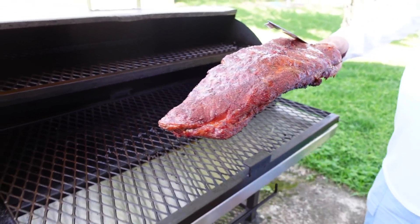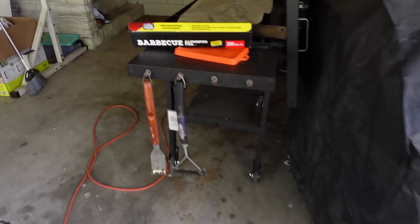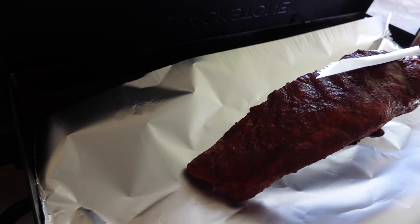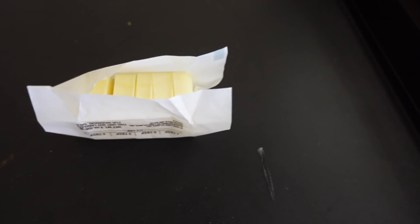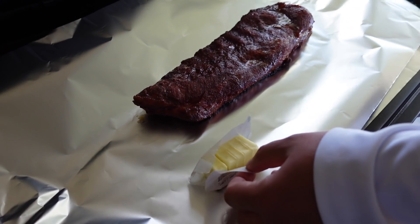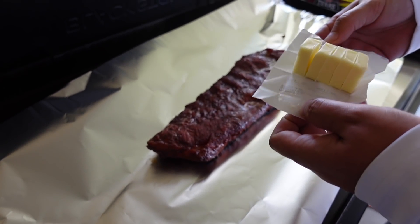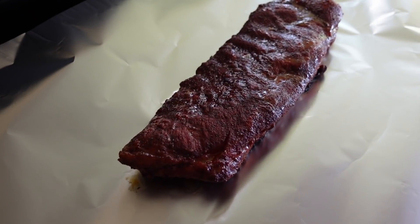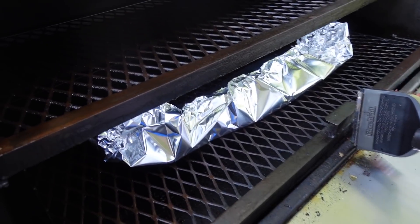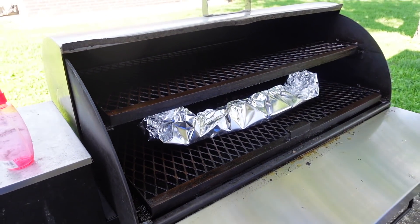The rack of ribs has been on there for three hours, so what we do next is pull it off and throw it in some foil to wrap it up. I sliced up some butter right here that we're going to put on top, and then we're going to wrap it up and it'll go back on the grill for two more hours. Now back in the grill it goes for a little while longer.